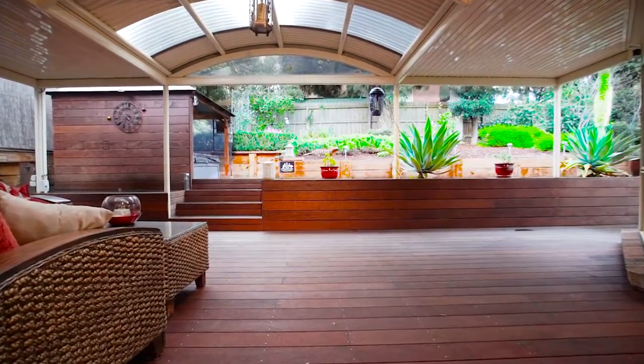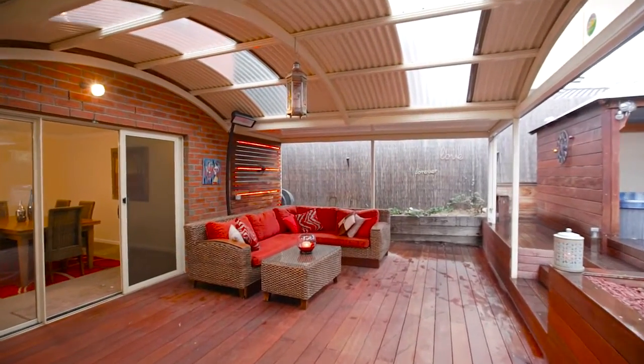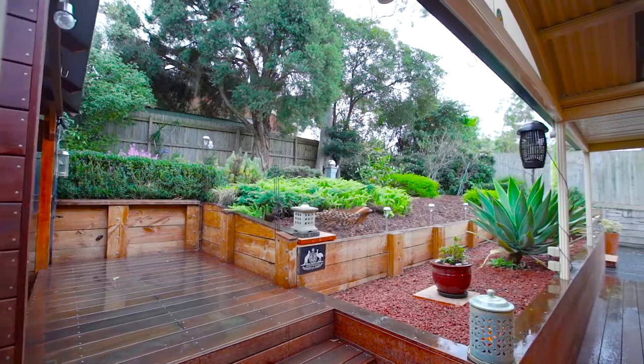This spacious outdoor entertaining area is complemented with a semi-covered spa with a sky view — perfect for your housewarming party or a relaxing afternoon tea session with a book of your choice.